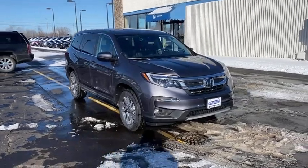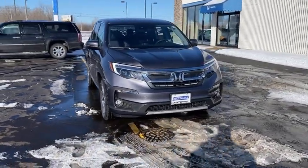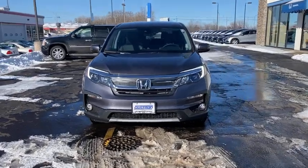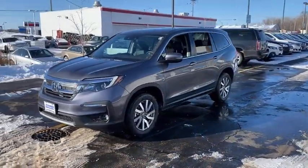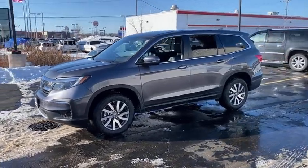Looking for the right vehicle? Check out the 2021 Honda Pilot. Optimal utility. Indulgent interior. Powerful performer. You'll be ready for almost anything in the Honda Pilot.